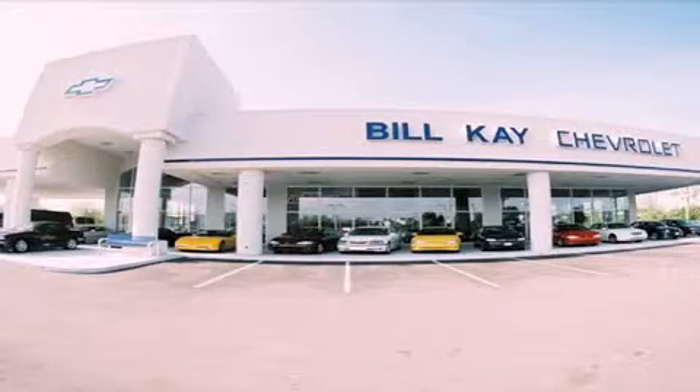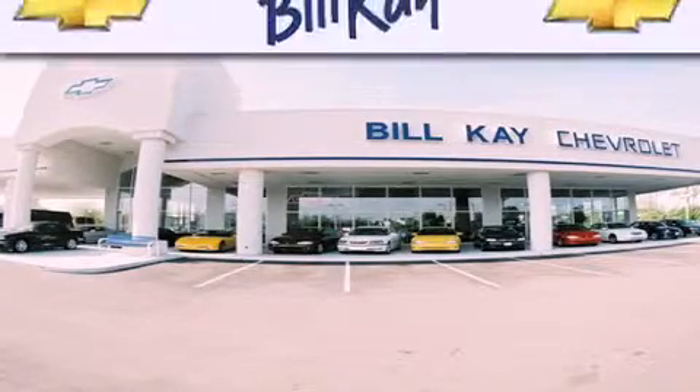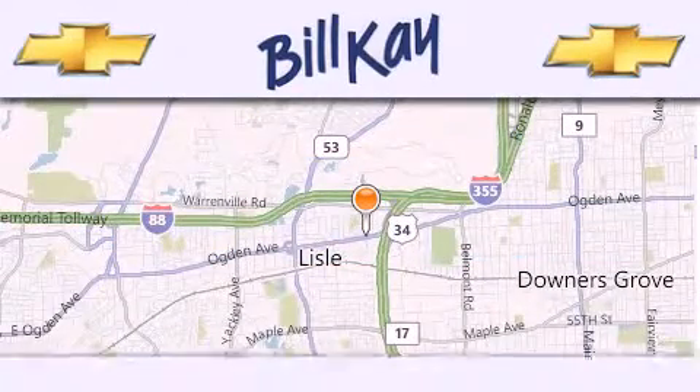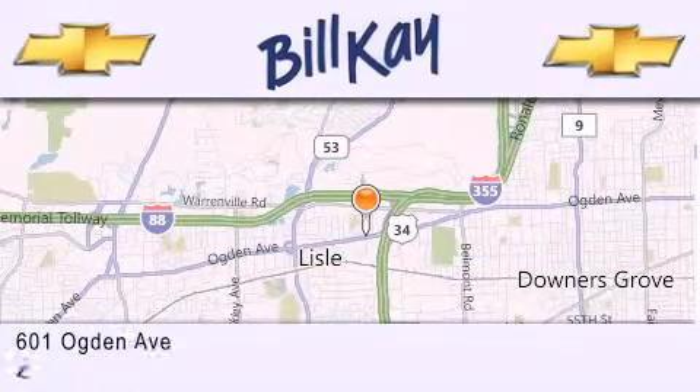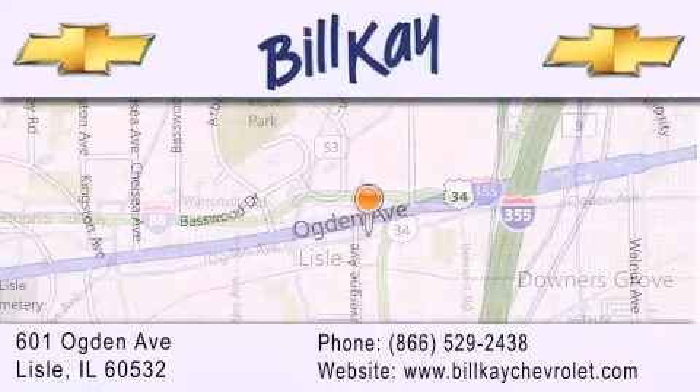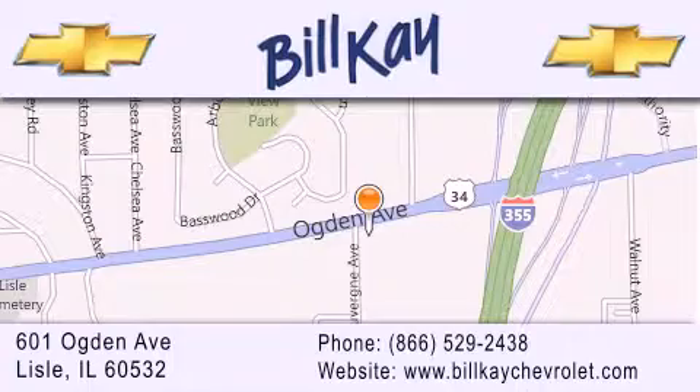Thank you for considering Bill Kay Chevrolet in Lisle for your next New York pre-owned vehicle. We are conveniently located at 601 Ogden Avenue in Lisle. Our goal is to help you find the perfect car at the best price possible. Thank you for the opportunity to serve you.